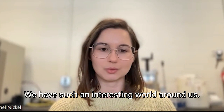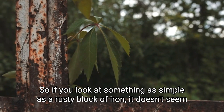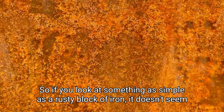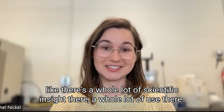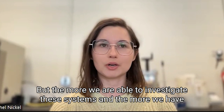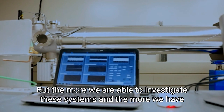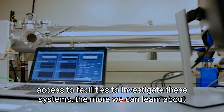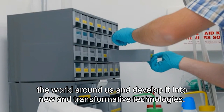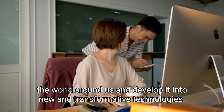We have such an interesting world around us. If you look at something as simple as a rusty block of iron, it doesn't seem like there's a whole lot of scientific insight there, or a whole lot of use there. But the more we are able to investigate these systems, and the more we have access to facilities to investigate these systems, the more we can learn about the world around us and develop it into new and transformative technologies.